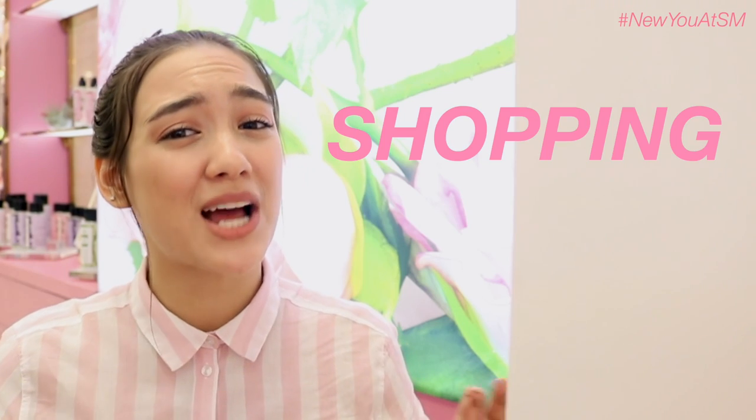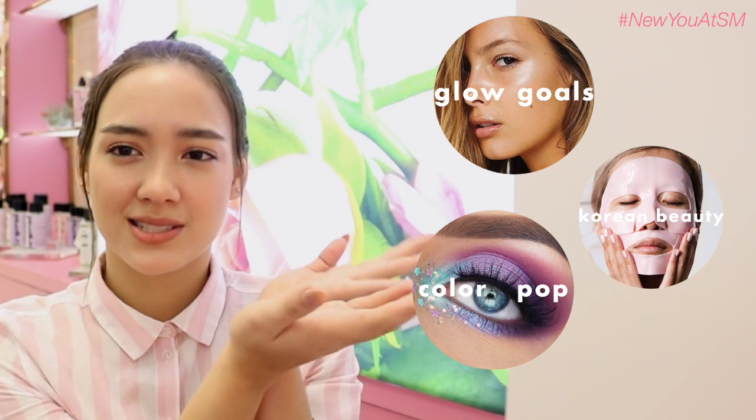Hey, what's up guys? I'm Miranda. Welcome back to my channel. Today I'm just gonna get right into it — we are doing a little shopping challenge at the SM store, and I'm gonna be creating three color story looks as you can see right here. We're gonna get some items from the SM store and create these looks.